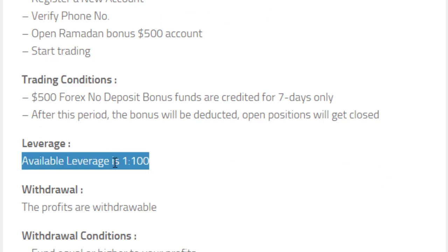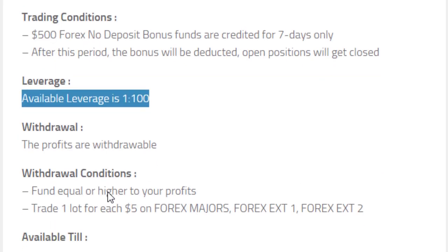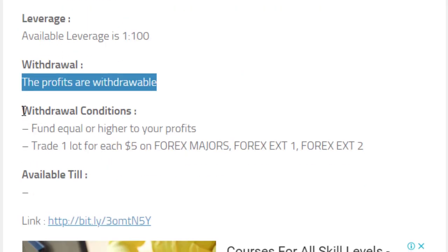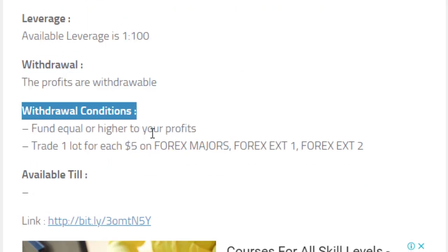The leverage you can trade is 1 to 100. You can withdraw the profit you earn from the bonus. There are some additional details given here which you can read.